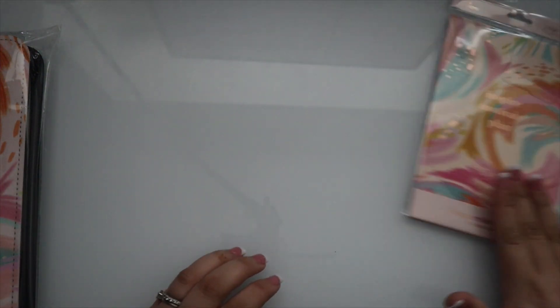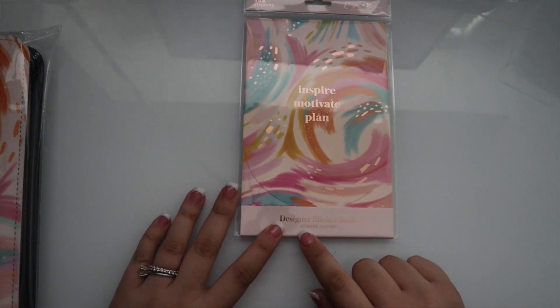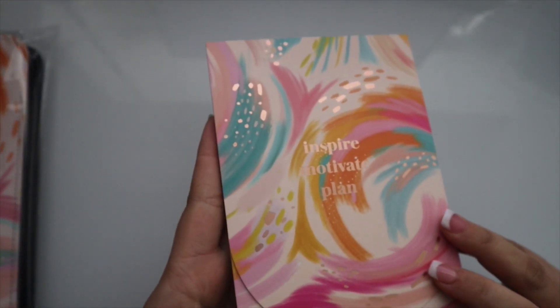And then we have the new designer sticker book — it even says Etta V Inspire on it. Let's open it up. It already looks gorgeous just from the back.